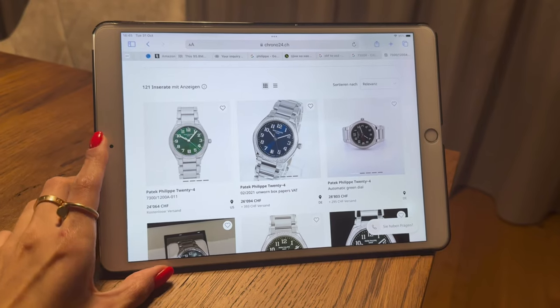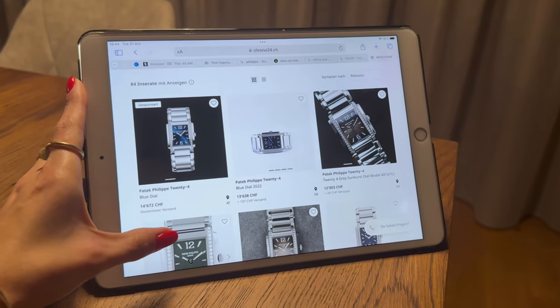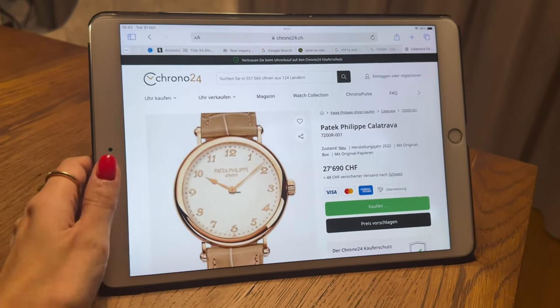I'm actually surprised that almost all the watches I tried on today are cheaper on the secondary market.